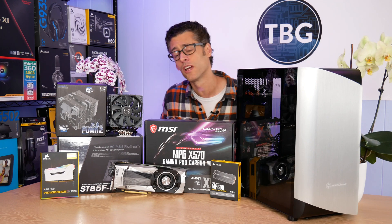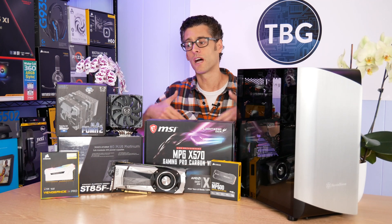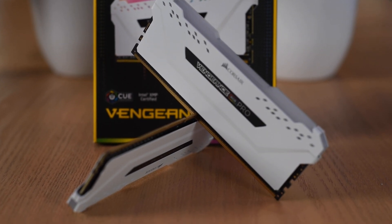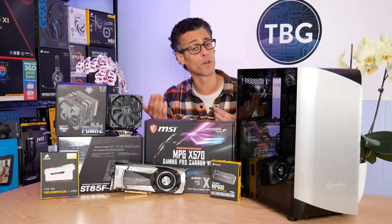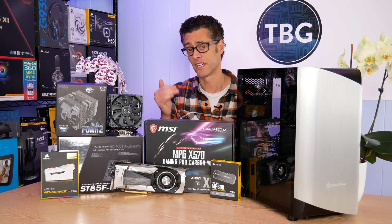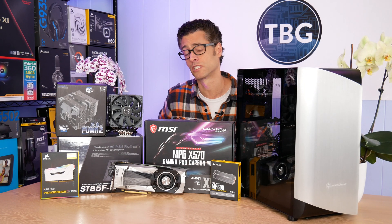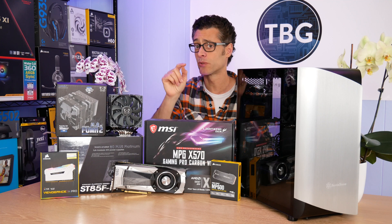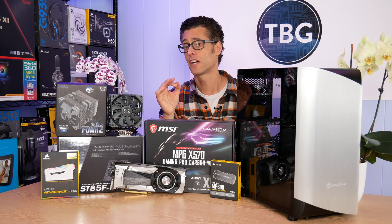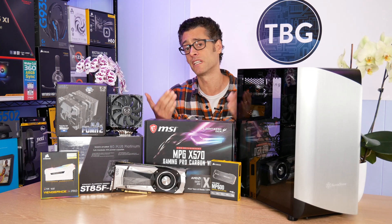For RAM, I'm going to Corsair again. In this system, you want 32GB of RAM. I'm suggesting two sticks of 16GB each, which leaves two additional slots available to upgrade to 64GB down the line if needed — though I think 32GB is plenty for most applications today. The other key spec you really want is DDR4-3600. In my testing, DDR4-3600 is absolutely optimal for Ryzen-based systems — it really maximizes the speed and efficiency of the chipset.